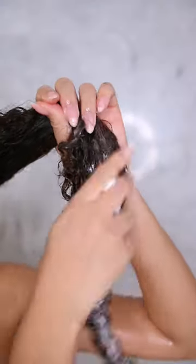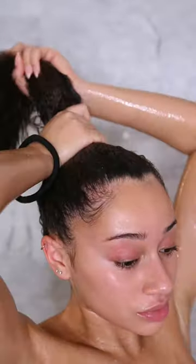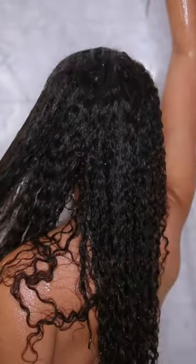Every wash day, I've made it a habit to do a quick deep condition, so I'm just applying this all over my hair, but mostly focusing it on the ends.